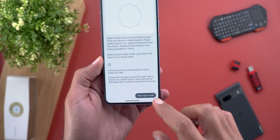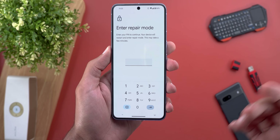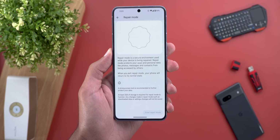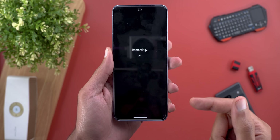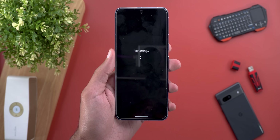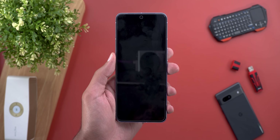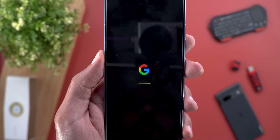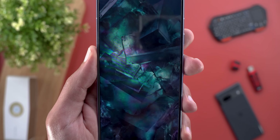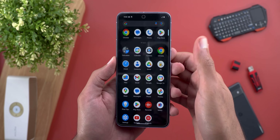When you exit Repair Mode your phone returns to its normal state. Let's tap on 'Enter Repair Mode' — it will first ask you for your PIN. Note that it requires two gigabytes of space for this feature to work properly. The phone automatically restarts, and I'm waiting for it to enter Repair Mode now. I'm getting the Google logo and a progress bar at the bottom in yellow and green colors.